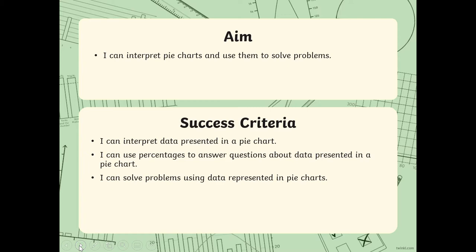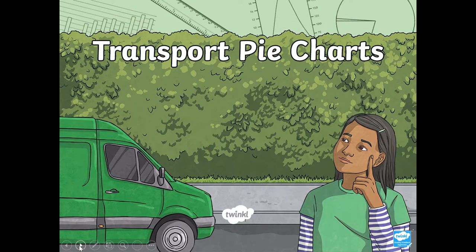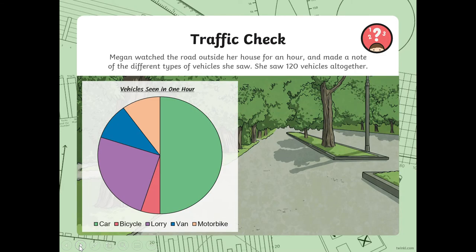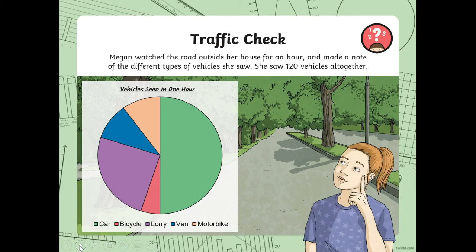We're going to do some more pie chart work today — transport pie charts. Megan watched the road outside her house for an hour and made a note of the different types of vehicles she saw. She saw 120 vehicles altogether. The whole pie is 100%, so 100% of this pie is equal to 120 vehicles.